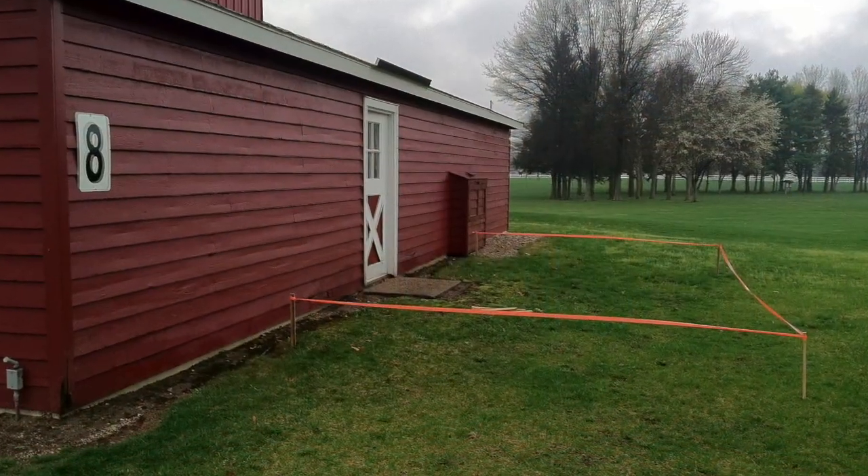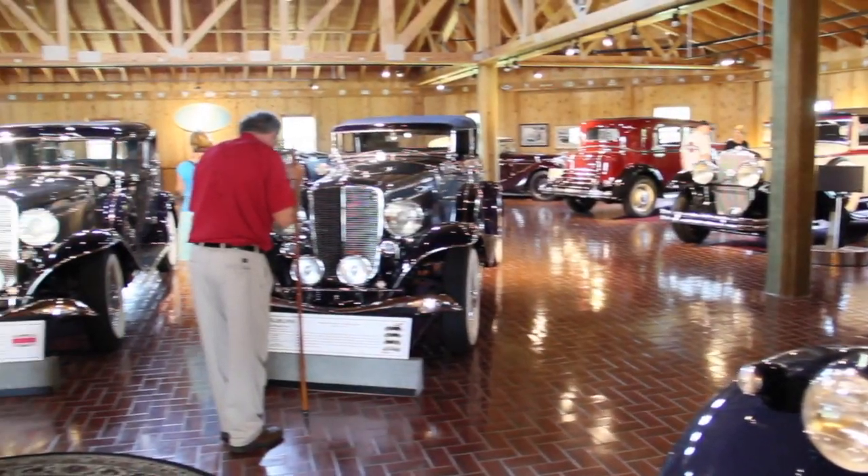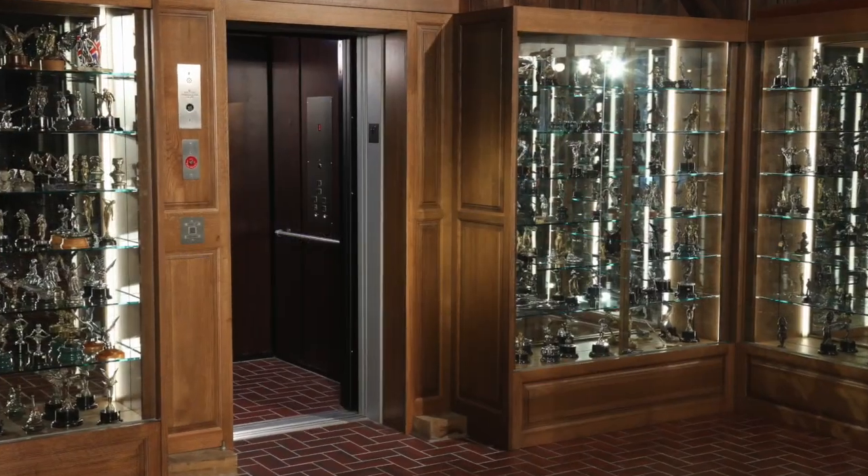Over the years, as the museum collection grew, additions have been made to the original structure, more than doubling the display and archive space. An elevator allows unrestricted access to our upper level. All of these improvements are thanks to the generosity of many dedicated museum members.